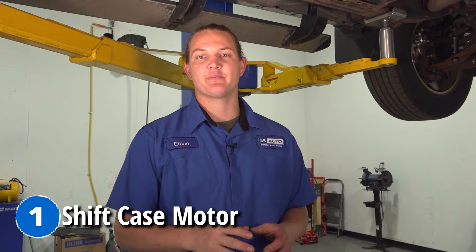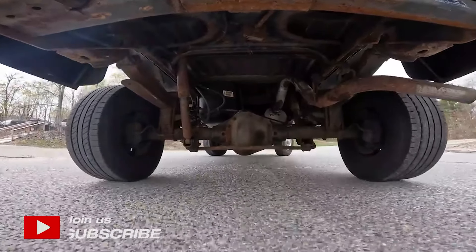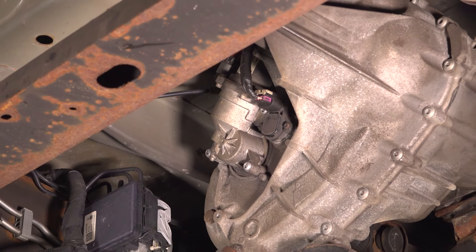Problem number one is going to be a bad shift case motor. This will cause your truck to be stuck in two or four-wheel drive. You'll get a message on your heads-up display that says service the four-wheel drive. This transfer case motor will be located on the back of the transfer case.